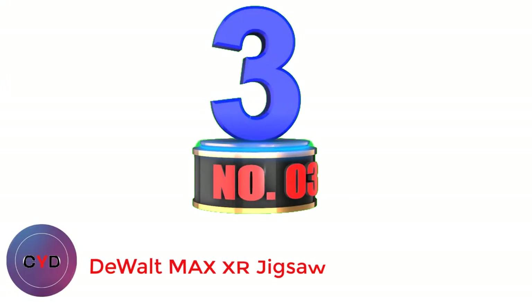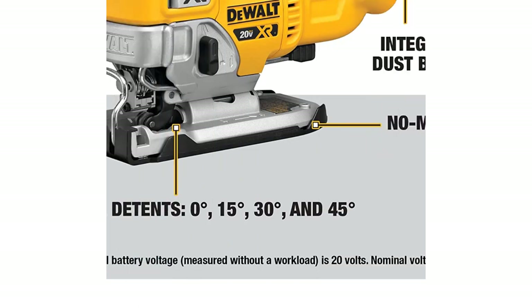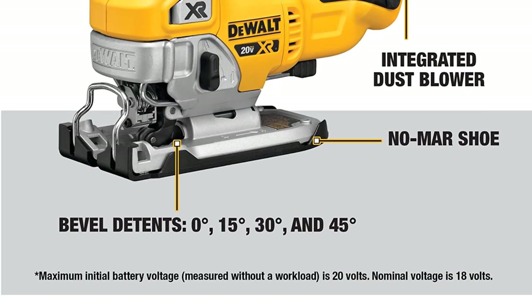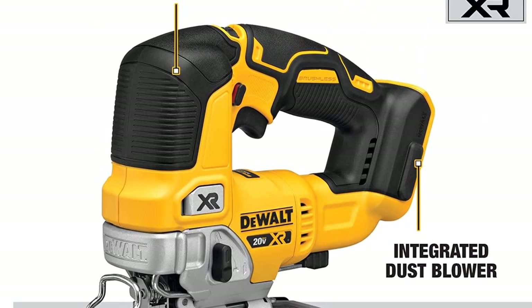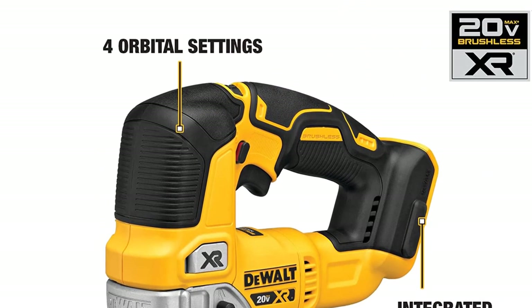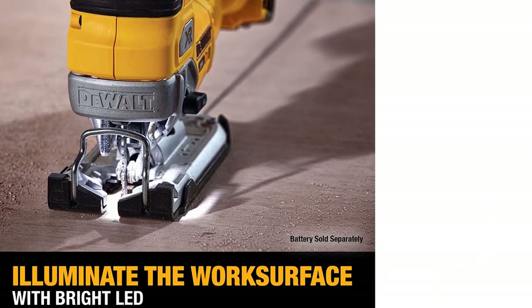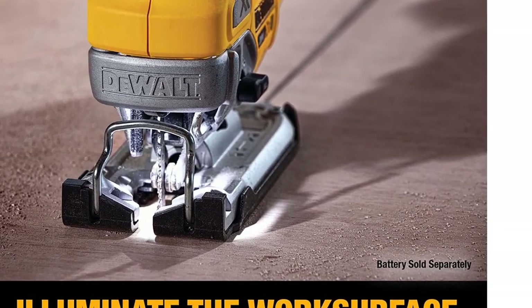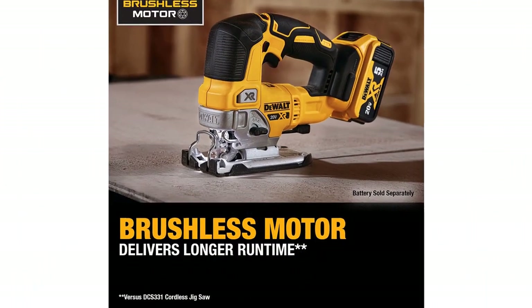Number 3: DeWalt 20V Max XR Jigsaw. If you prefer a unit with a slightly higher RPM, the DeWalt DCS334B 20V Max XR Jigsaw is for you. This convenient tool runs up to 3,200 SPM on its variable speed trigger and dial. It also provides easy flexibility thanks to 4-position orbital action for handling different material types. For those who often work in a dim environment, such as in a garage or job site, this unit has a bright LED light for illumination.